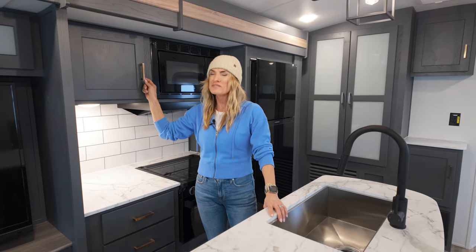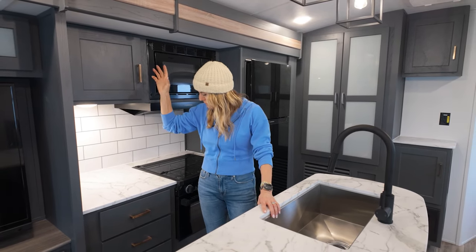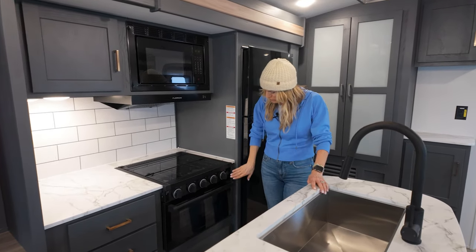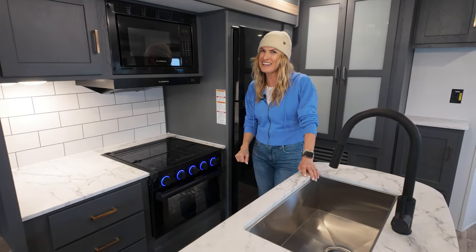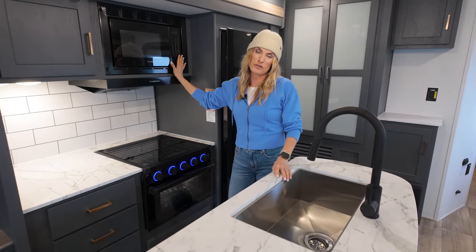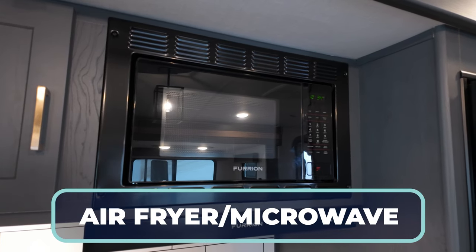Gorgeous — these satin brass, almost like a copper finish. Not quite true rose gold, but kind of a copper. Really elevated as well. You've got the three-burner cooktop with oven below. Love an LED light! And then on the microwaves they're doing in the 2024s are the convection oven, air fryer, microwave combo. You're getting all this excitement right in one piece of equipment, which I love.